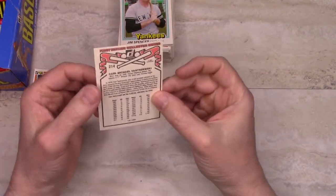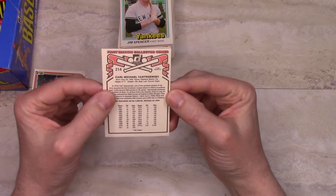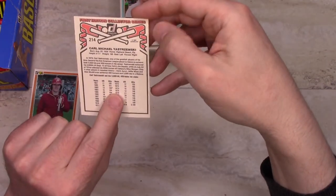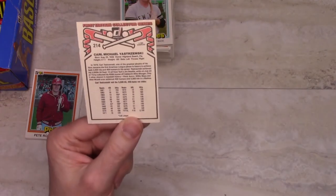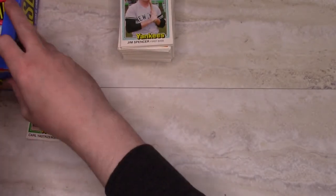Carl Yastrzemski — Hall of Famer. Interestingly, this doesn't have his regular stats on it; it just has his hits and home runs for his career. We'll have to see what's going on there.